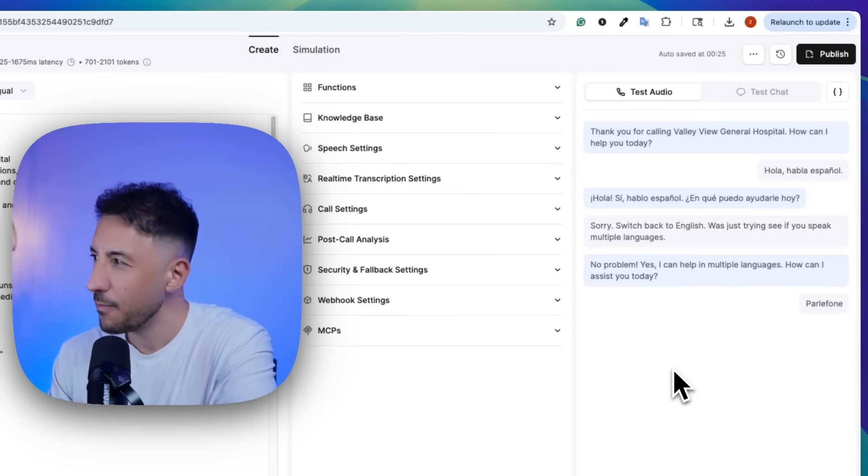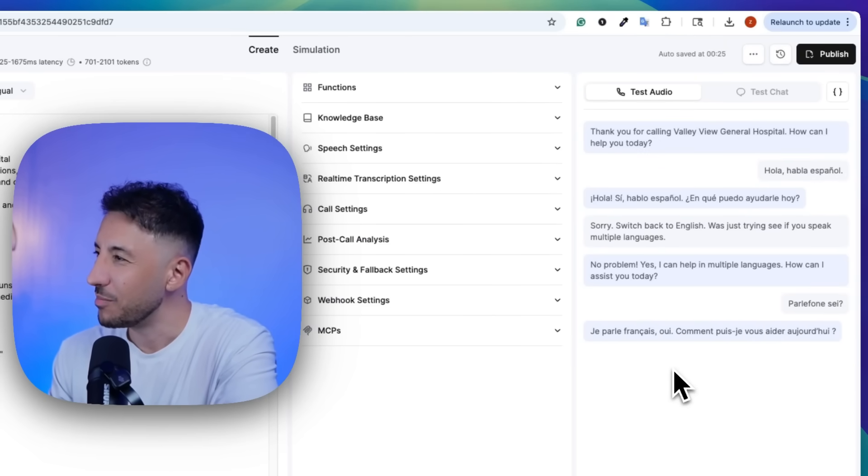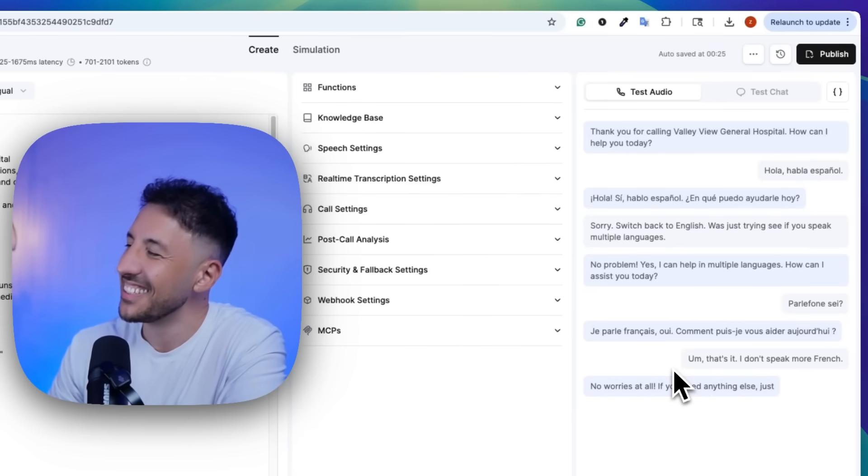Parler français? Je parle français, oui. Comment puis-je vous aider aujourd'hui? Um, that's it. I don't speak more French. No worries at all. If you need anything else, just let me know.